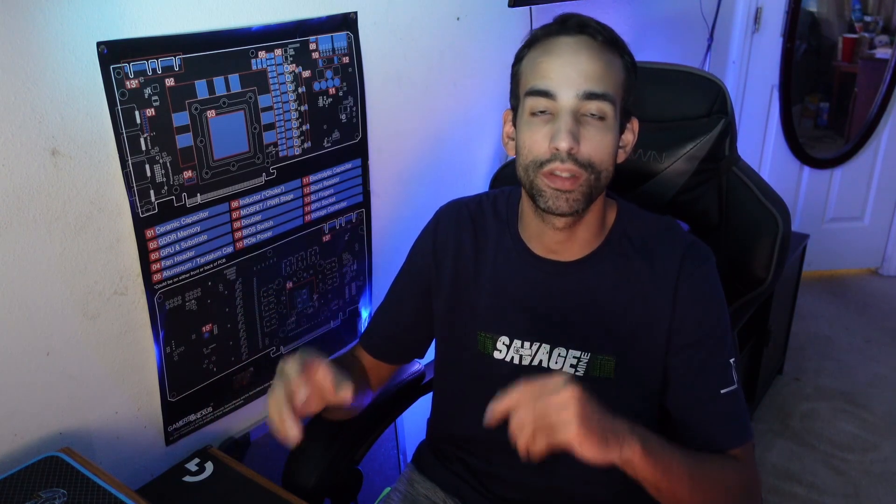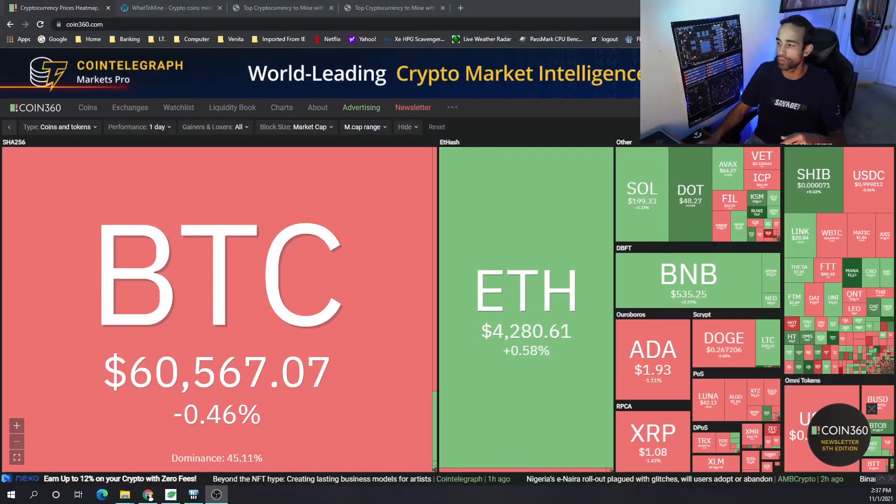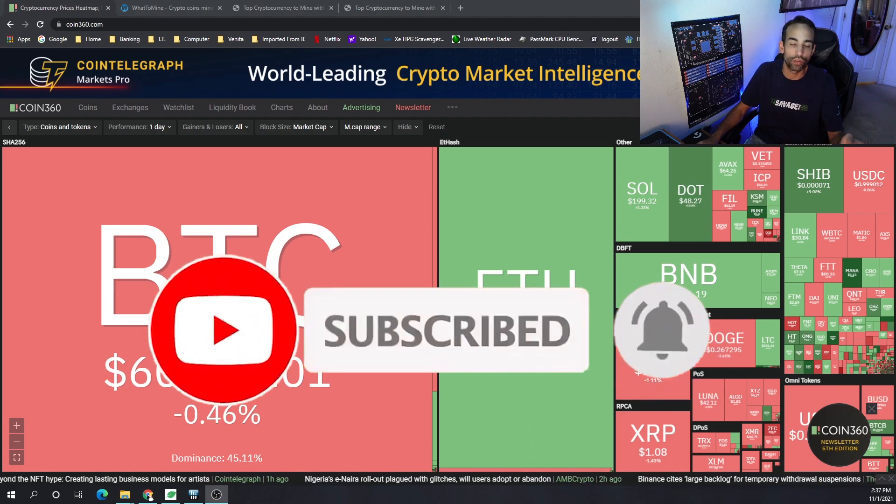Hey everyone, Vega here from Serpent X Tech. It's time for our monthly series on the most profitable cryptocurrency to mine for the month of October. This is a series where we look at the past to help draw conclusions on what we should be mining for the future. October was not a bad month — relatively good with a lot of sideways motion, but we did close as a green candle, so it's still very profitable to mine whether you're AMD or Nvidia.